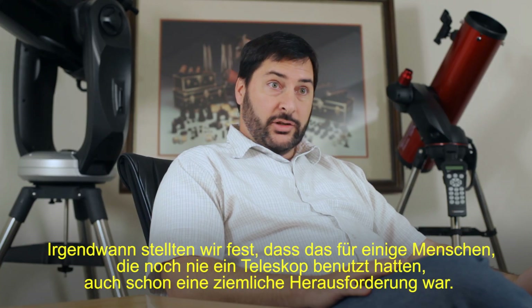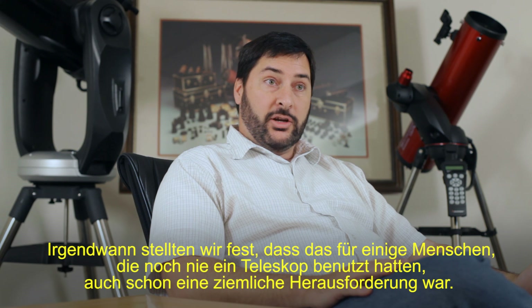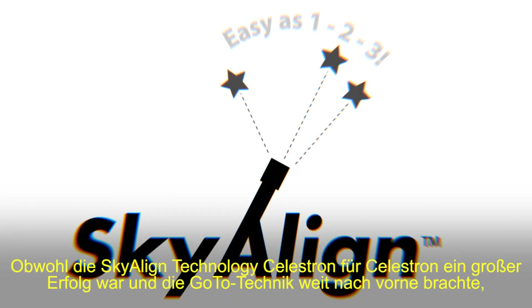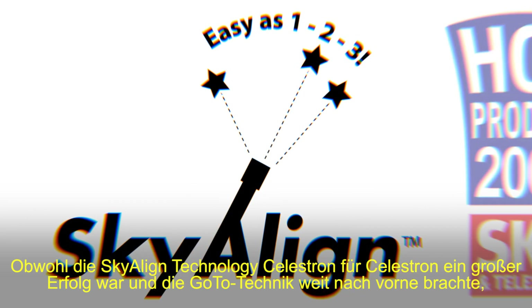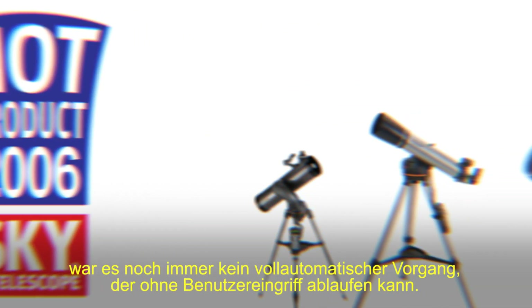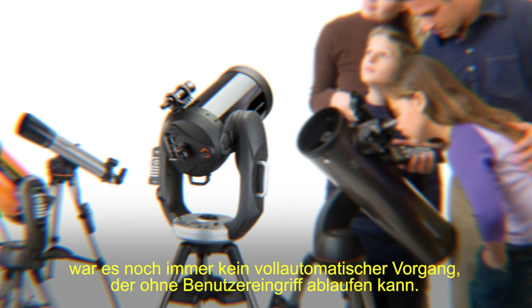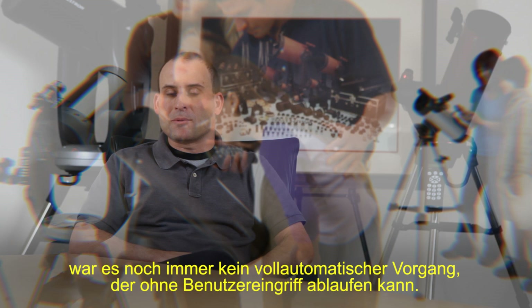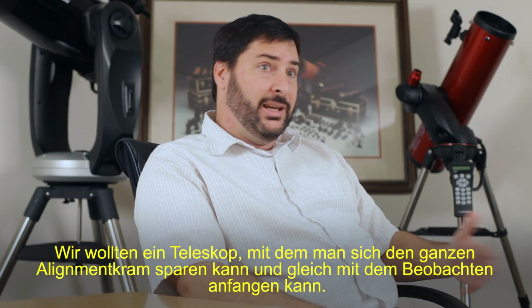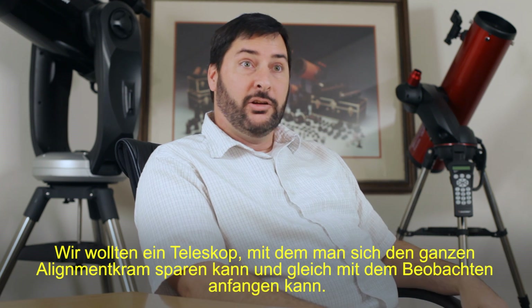After a while, we also realized that that was kind of challenging to do for some people who had never used a telescope. While sky-align technology was very successful for Celestron and represented a leap forward in go-to telescope technology, there was still room for what would be called a completely automated process, which would require no user intervention whatsoever. What you need is a telescope that can get past that alignment stuff to get to the good part.